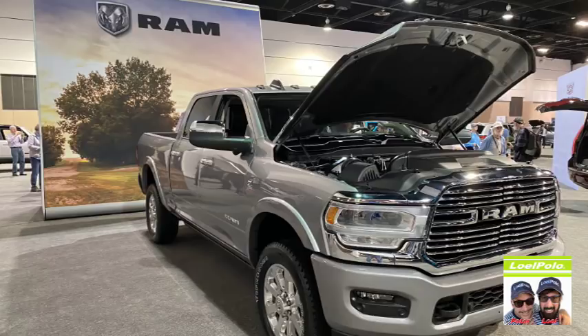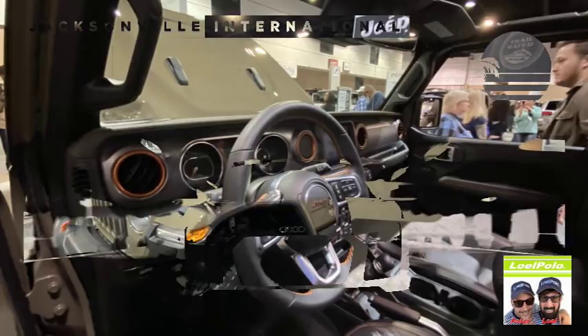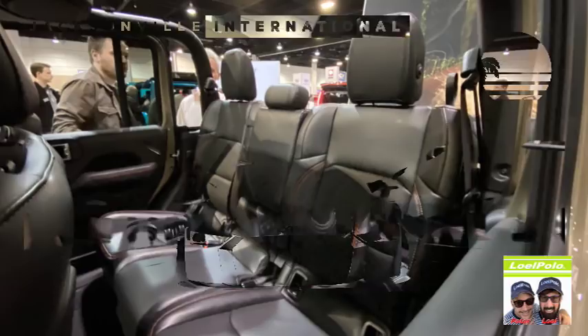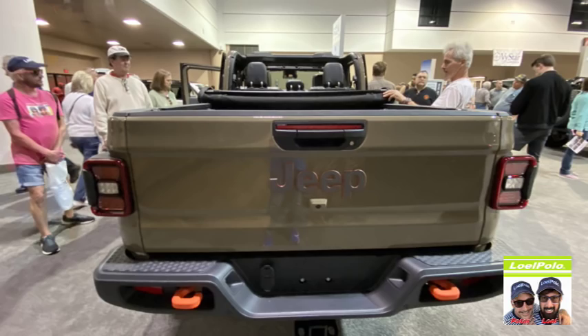Ram trucks — so expensive. That Jeep was nice too — it's like a Jeep truck. Peter was really enjoying that. It's a nice Jeep truck. Lord, I don't remember the name of it. It's brand new. The back of it has a pickup truck bed, but it also has a rag top on the top. They were actually saying it's not even for sale just yet.